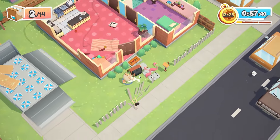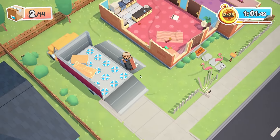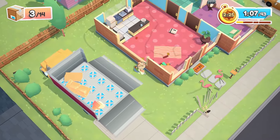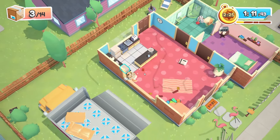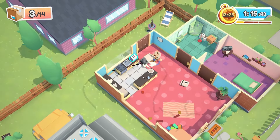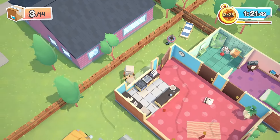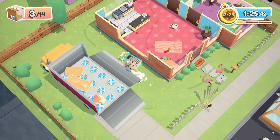Pull the TV out and right into the back of the truck. Let's see — the fridge next. We're gonna pull that out the back door and right out that way.